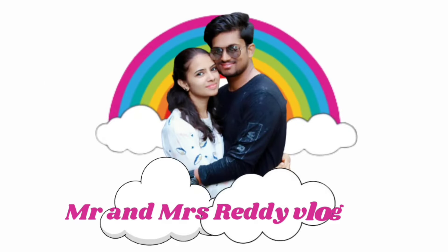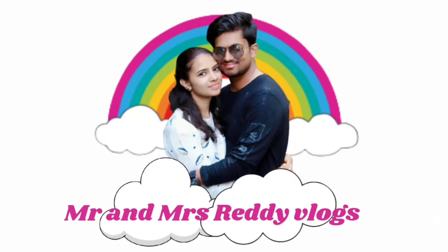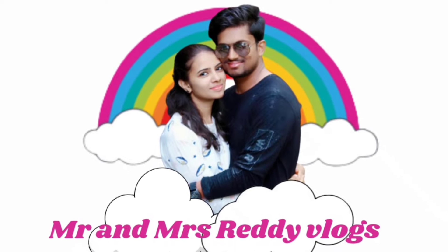Hi, Hello, Namaskar. Welcome back to my channel Mr. and Mrs. Reddy Vlogs. So how are you? I hope you are doing nice.